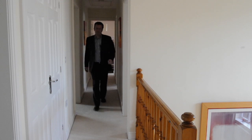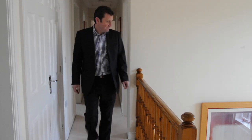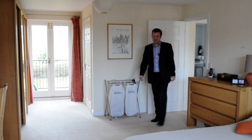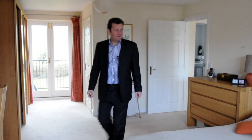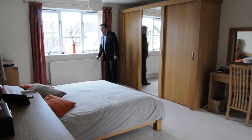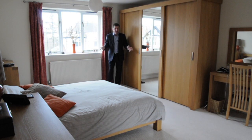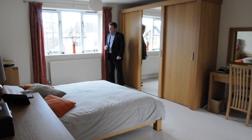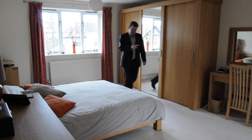If you need even more storage, the loft has been boarded out. Here we are in the master bedroom and, as you would expect, it is very big. One of the nice things about it is it runs the full width of the house, so you've got this at this end.